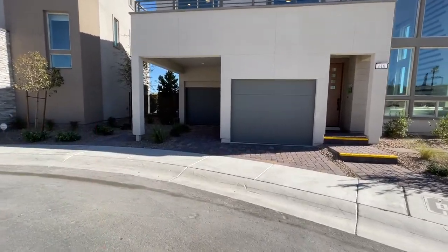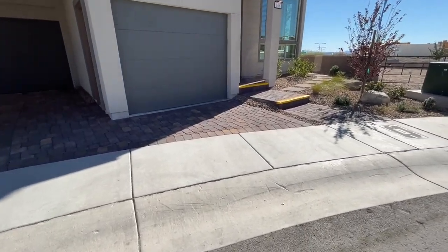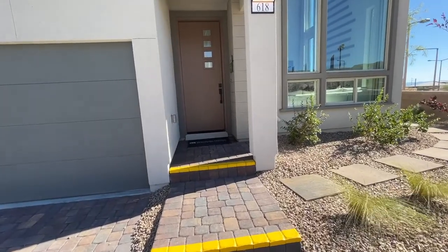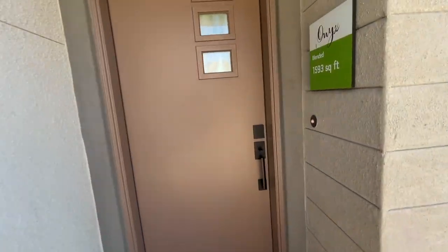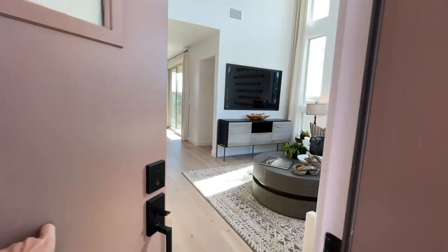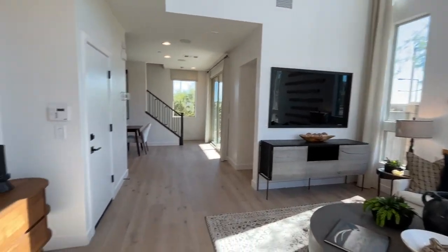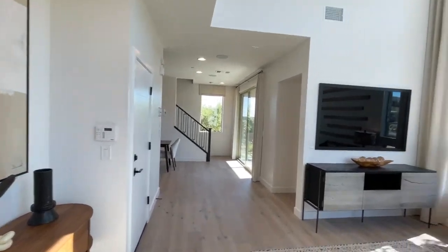It's kind of interesting how they have the garage like that with the shorter driveway, and then depending on your lot positioning, maybe you'll have a bigger driveway. This plan is 1,593 square feet, two to three bedrooms, two and a half baths, a loft, a deck at the loft, and a covered patio with a split two-car garage. There are three different elevations to choose from, and the starting price on this model is $464,900.